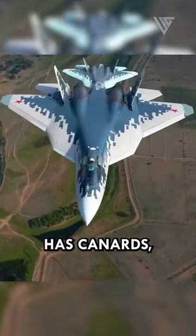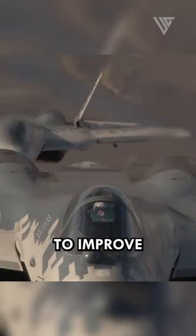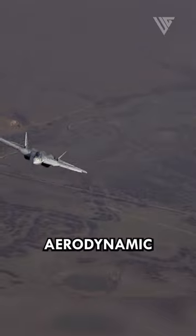The Su-57 has canards, which are small wings located at the front of the aircraft. Canards help to improve the aircraft's maneuverability and agility.